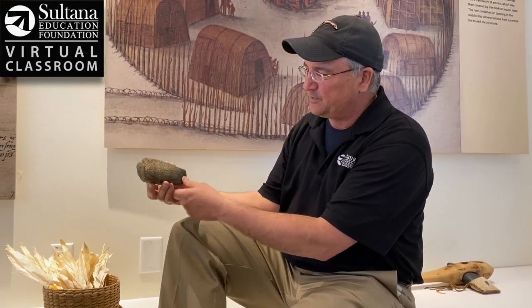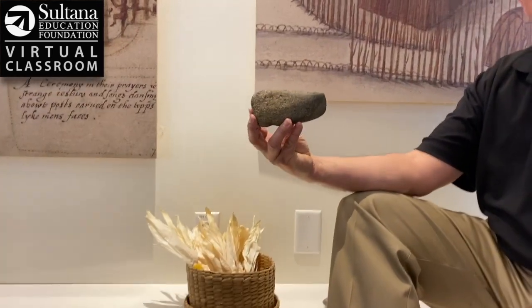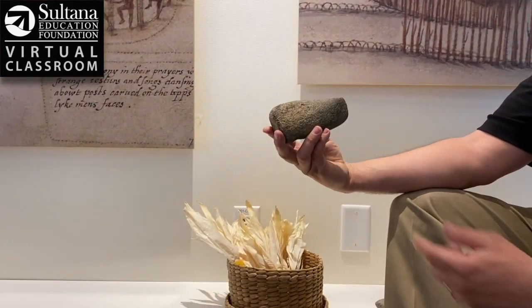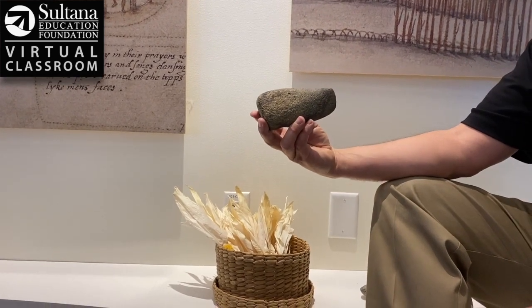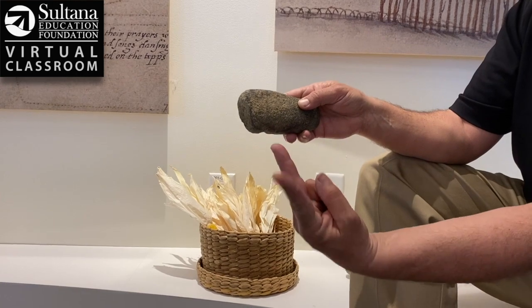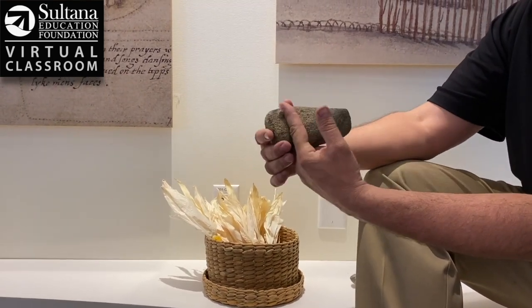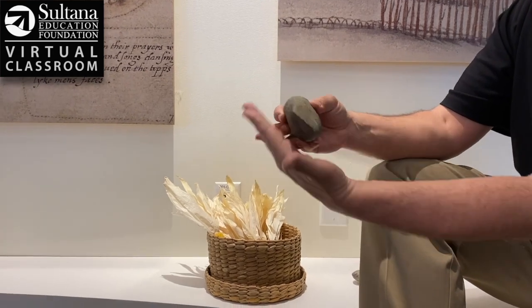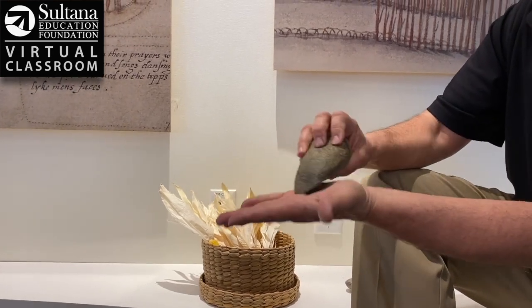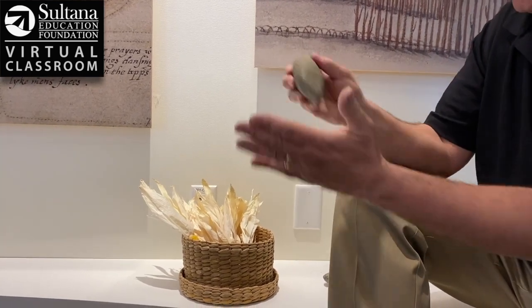This is an example of a shallow grooved stone axe made out of a type of stone called basalt. This was found on a beach on the Chester River. If you look real carefully, there's a little groove here where a stick would have been split in the middle and wrapped around here with sinew or deer hide. They've sharpened the edge by basically sanding this down on harder stones, then tied it to a stick to cut.